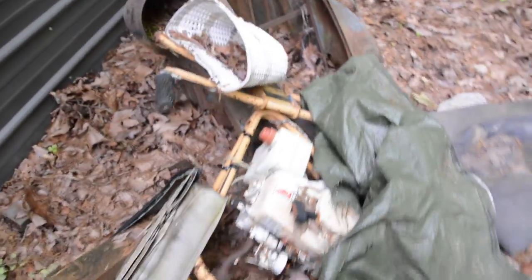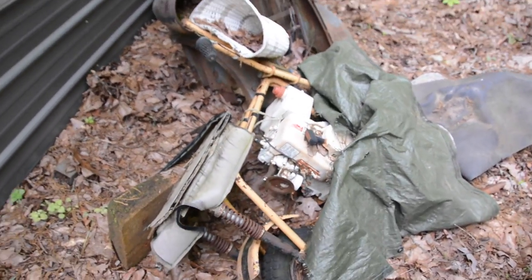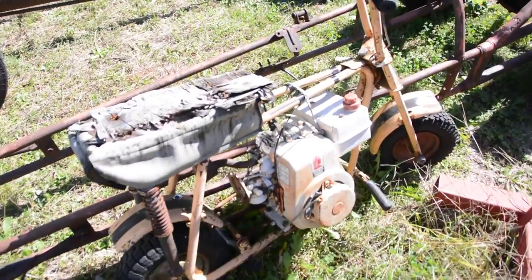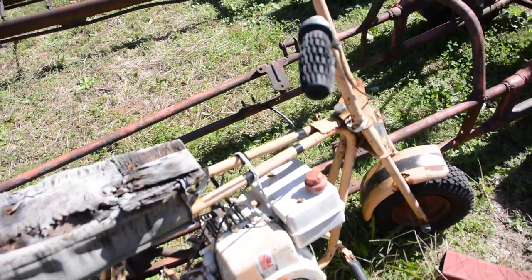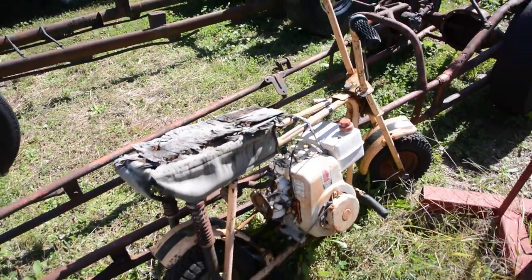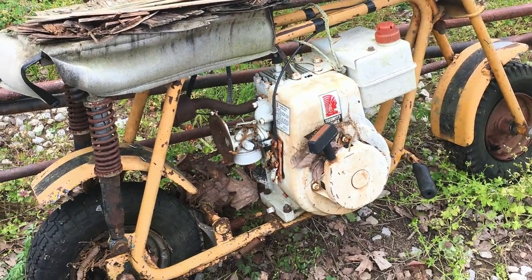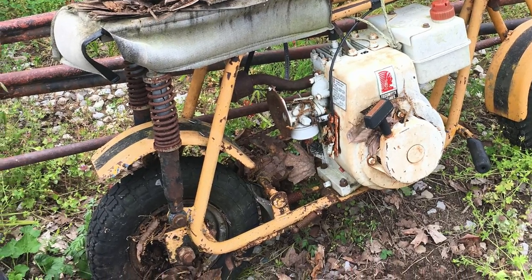Also included on that deal was a mini bike. This thing's got the perfect vintage look. It's got an old Tecumseh engine that I'll probably replace with a Harbor Freight special and get this thing running again — maybe get some new tires and brakes and all that kind of stuff freshened up so that we can get some use out of it.